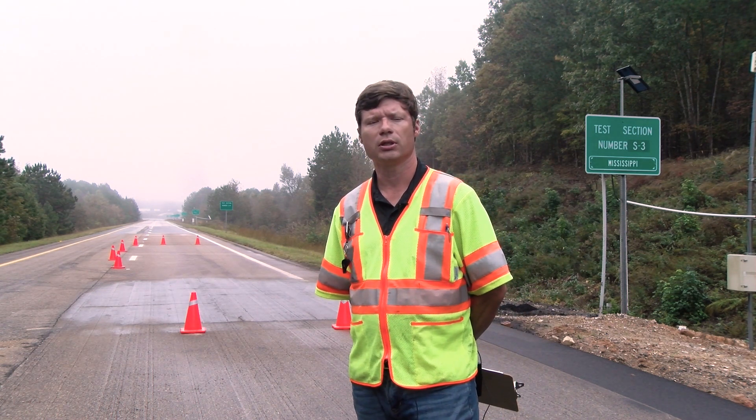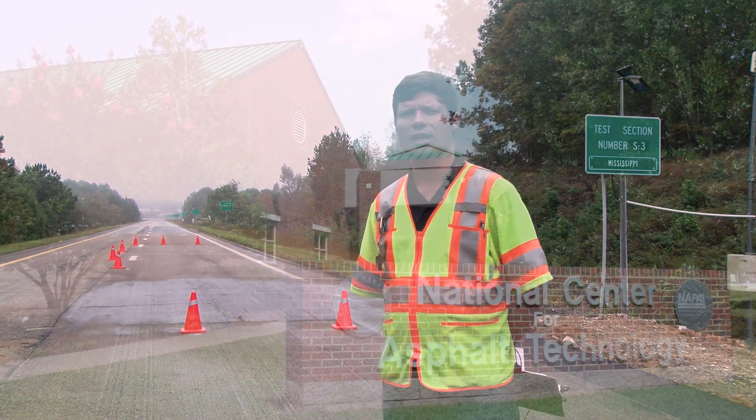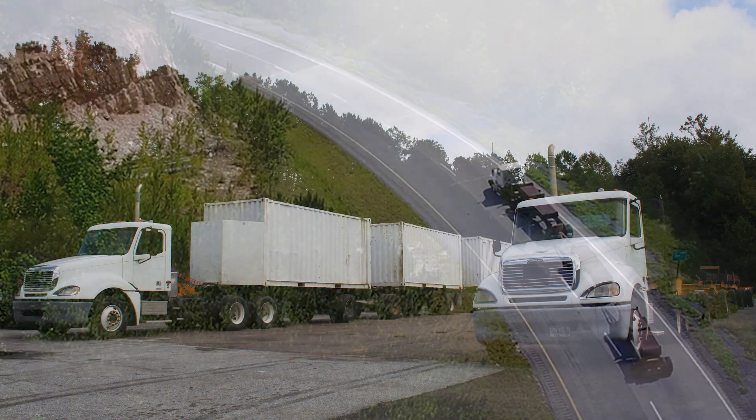Each cycle is a three-year research cycle in which we apply accelerated pavement damage — or accelerated traffic damage — to these sections we're standing on. We do that through a dedicated fleet of five heavy triple tractor trailers.